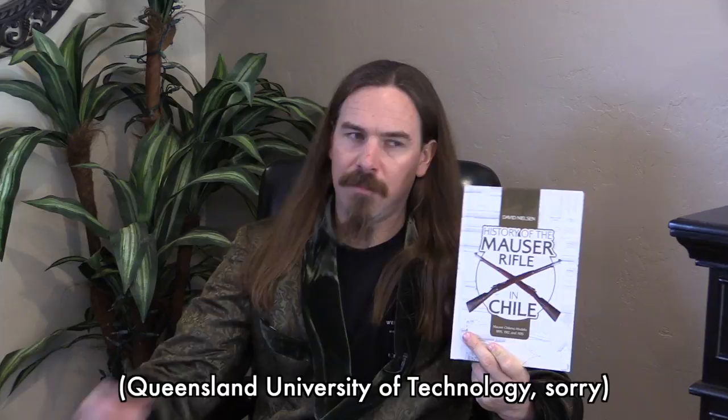Hi guys, thanks for tuning in to another book review on ForgottenWeapons.com. I'm Ian McCollum, and the book we are taking a look at today is A History of the Mauser Rifle in Chile by David Nielsen, published by Schiffer. Mr. Nielsen is a senior lecturer at the University of Queensland in Australia. The book is a history of the Chilean models 1895, 1912, and 1935 Mausers, rifles and carbines.